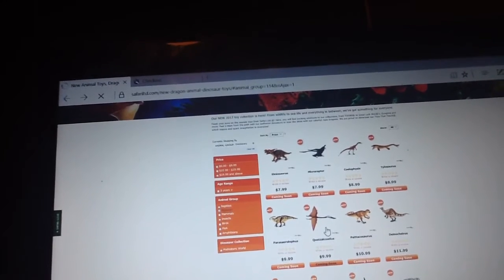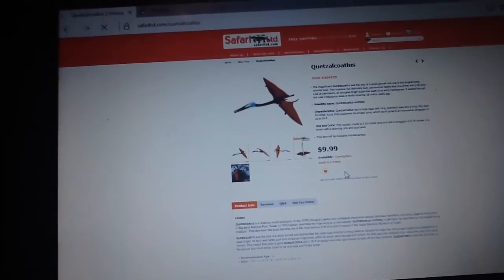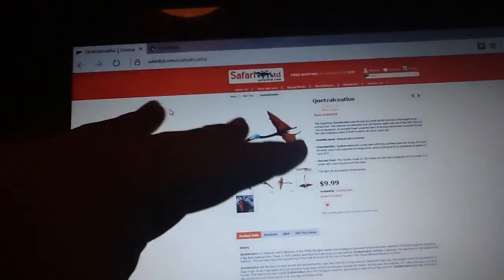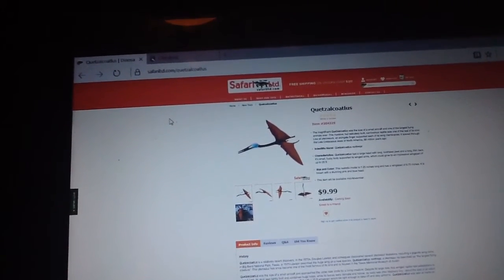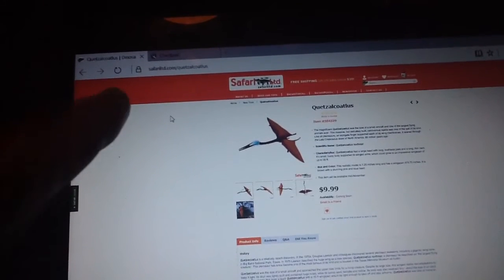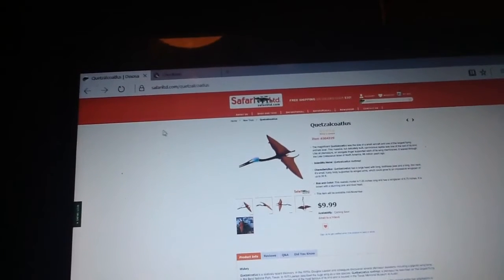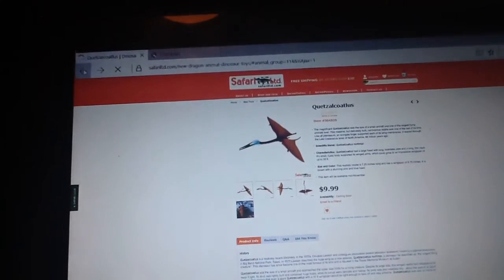Quetzalcoatlus next — I am excited for this guy. He just looks so nice. I already have two Quetzalcoatlus figures and they're both by Schleich, and I like them, but they're not accurate. This here is the most perfect Quetzalcoatlus I think I've ever seen in toy form. A lot of people say they wish it was in a standing position — no. We have had standing position Quetzalcoatluses done accurately by Collector, but they haven't given us a flying one. I personally like flying ones more, and getting a nice accurate flying Quetzalcoatlus is just really awesome. I will definitely pick it up.